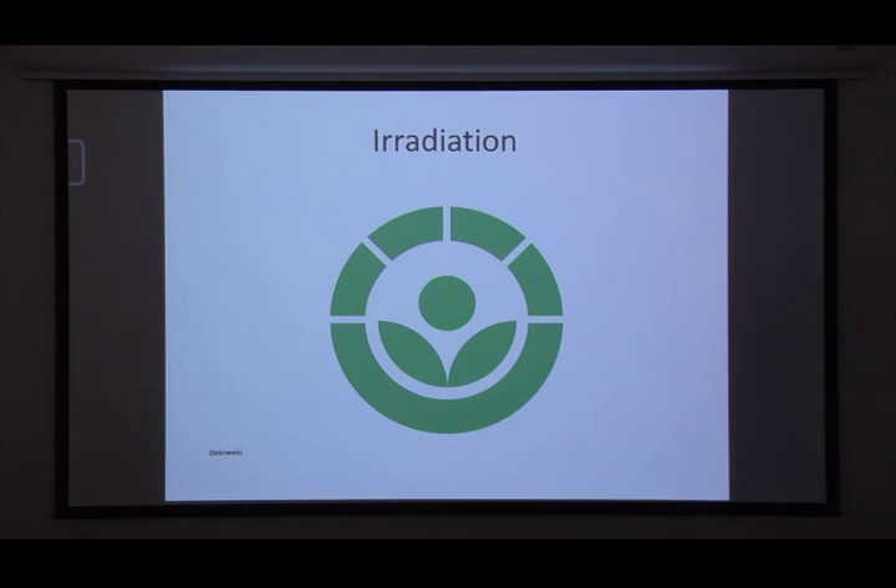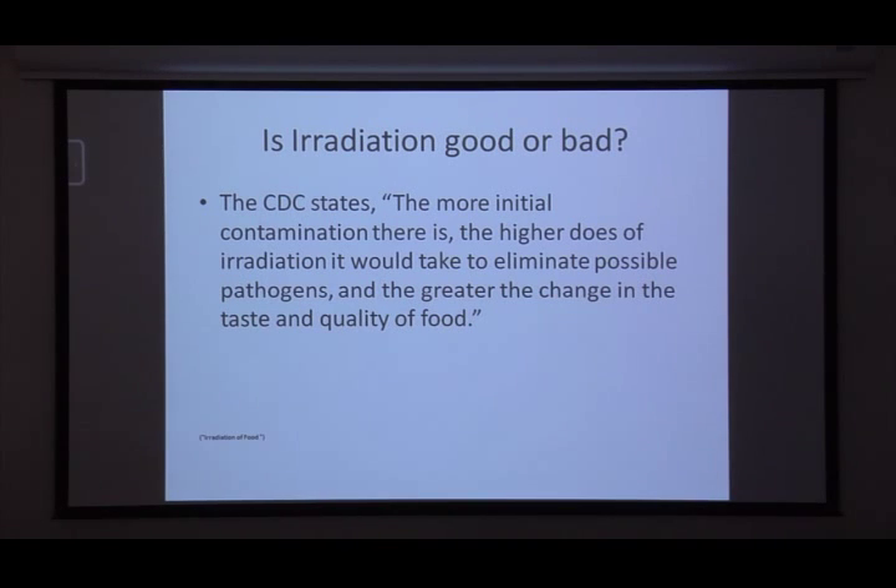The approved foods include beef, pork, poultry, shellfish, shell eggs, fresh fruits and vegetables, lettuce and spinach, spices and seasonings, and seeds for sprouting. Now, if you have a combination food and they've used a spice or ingredient that has been irradiated, they aren't required to put the symbol. But if they've irradiated the entire food item, they are supposed to have the symbol somewhere on the packaging.